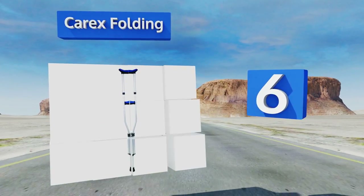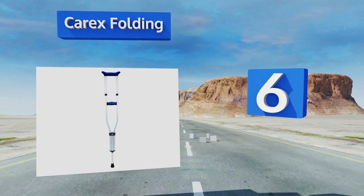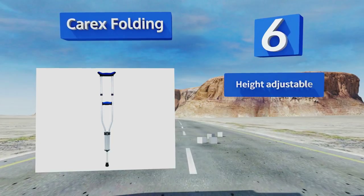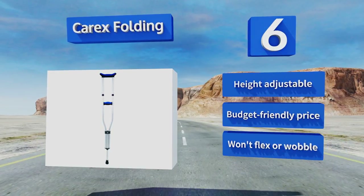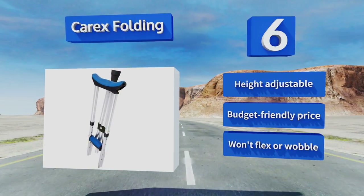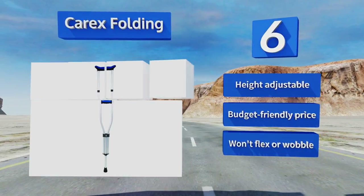Moving up our list to number six, for those who frequently use public transport, don't have a lot of storage space, or just want something that can be stashed easily, the Carex Folding are a practical solution. They weigh just a few pounds and measure a mere two feet tall when folded. They're height adjustable, come in at a budget-friendly price, and won't flex or wobble.